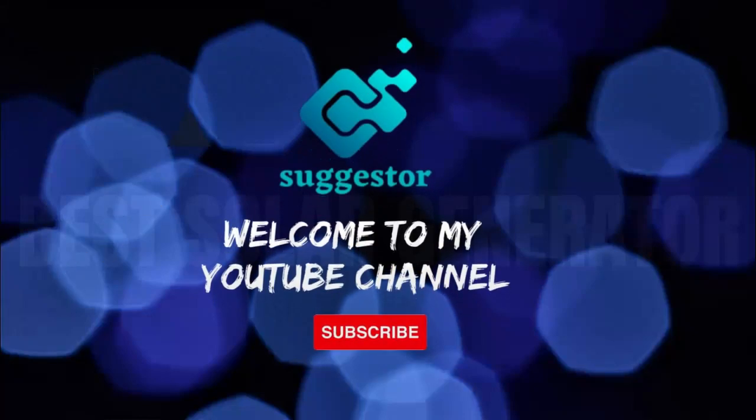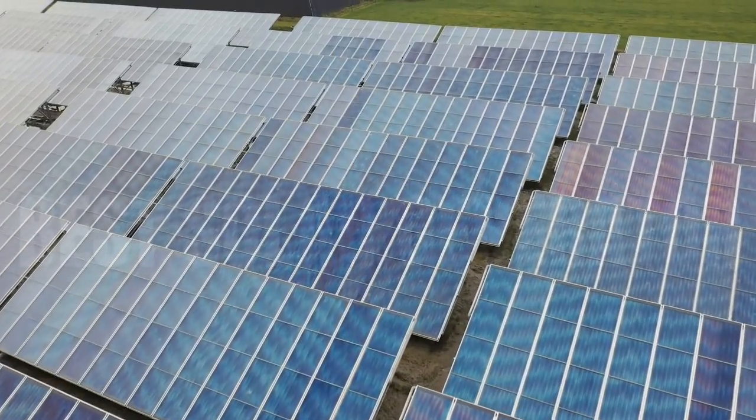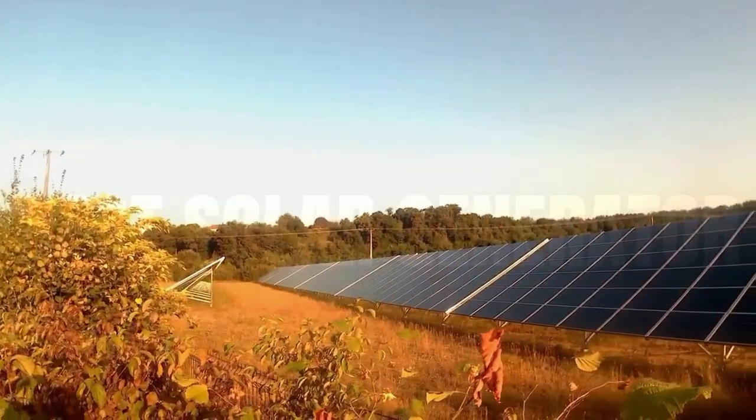Welcome to my YouTube channel. If you're camping and want to charge up your lantern, phone, or other devices, a solar generator sure would be convenient.